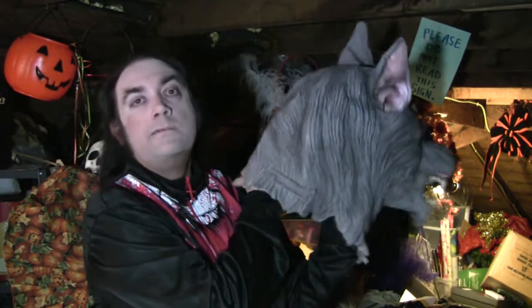Nice full head mask. This one's a little lumpy right now because I'm holding it on my hand here. I'll stuff it better later and it'll look fine, really.